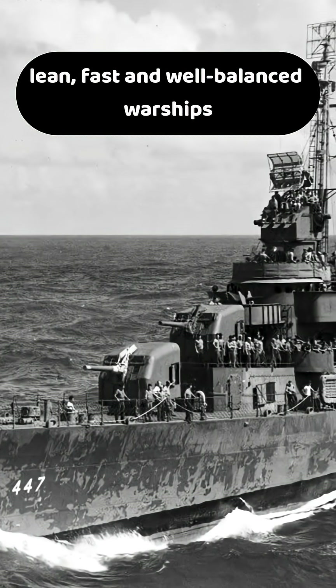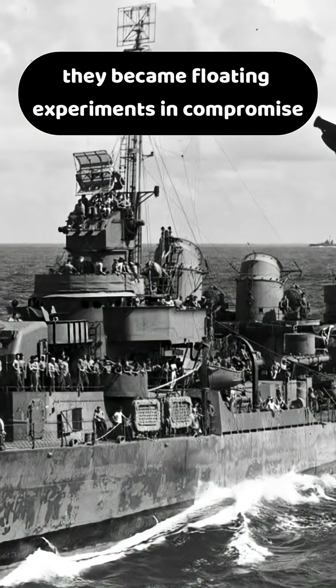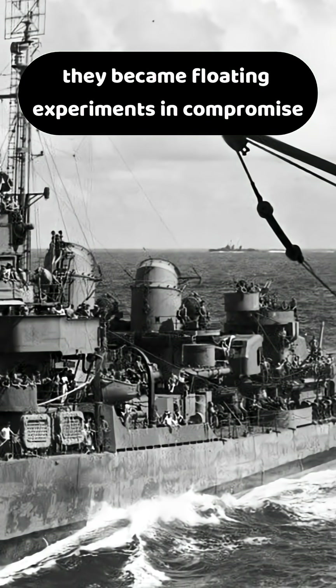Destroyers were designed to be lean, fast, and well-balanced warships. But as World War II dragged on, they became floating experiments in compromise. Navies rushed to add more anti-aircraft guns, radars, depth charges, and other equipment, causing many destroyers to become dangerously unstable.